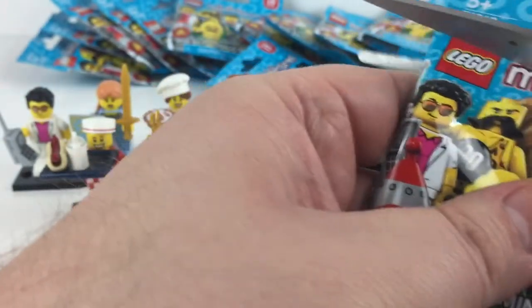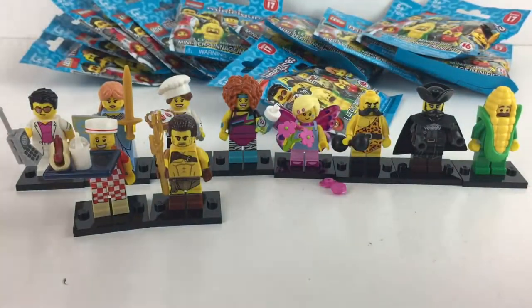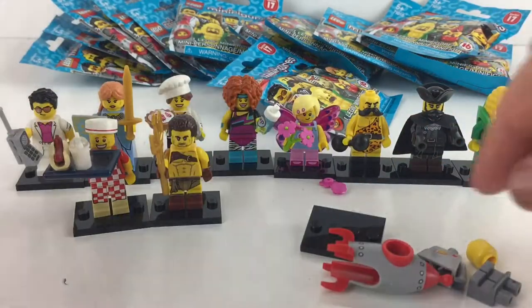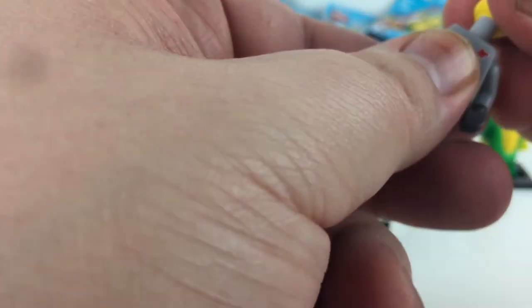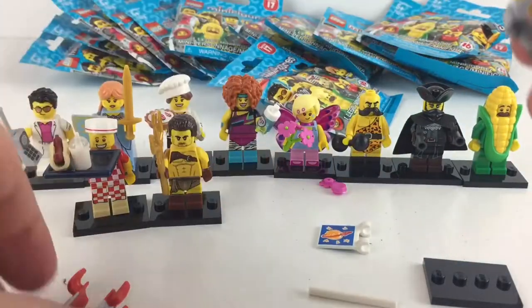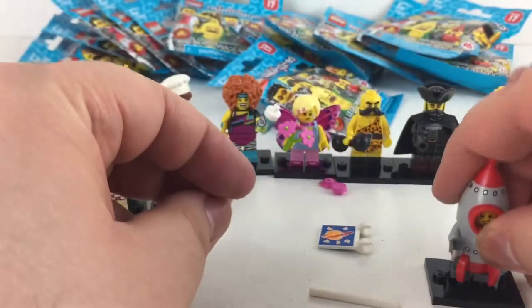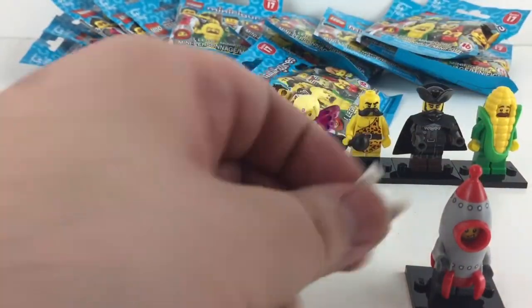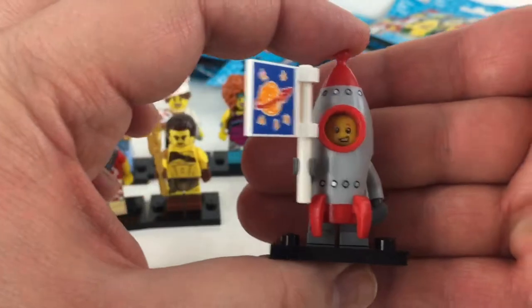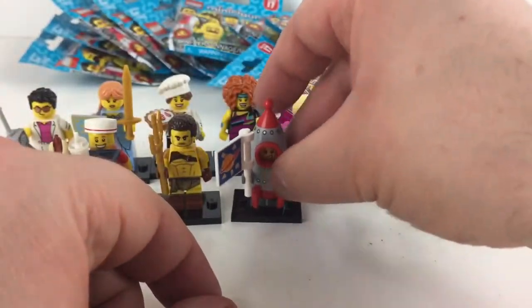We just need 6 more — I think we can do this, we're on the right track. Yes — Rocket Kid! Let's get him together: he's got short little legs because he's just a kid. His head on his body — I like his face. We'll stick one arm out before we put his little rocket costume on, and he comes with this flag. He is so cute.